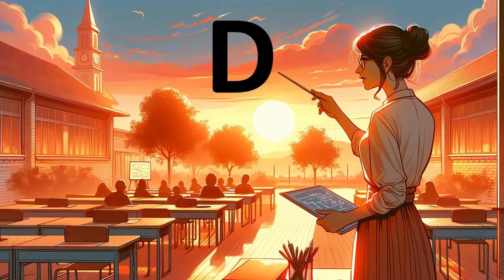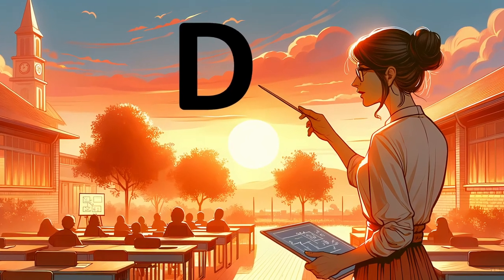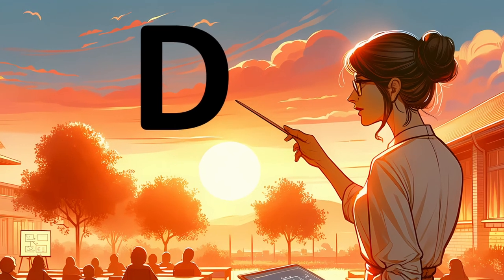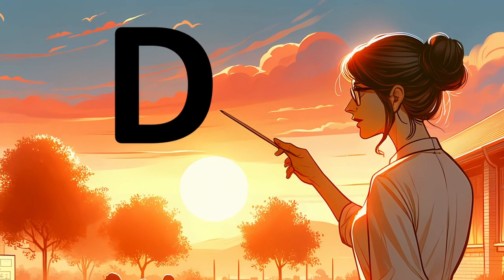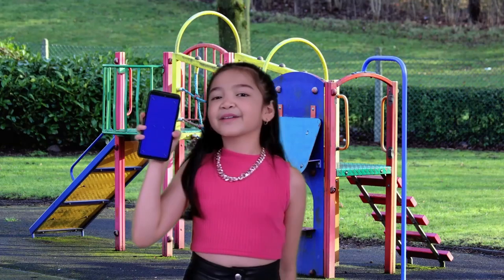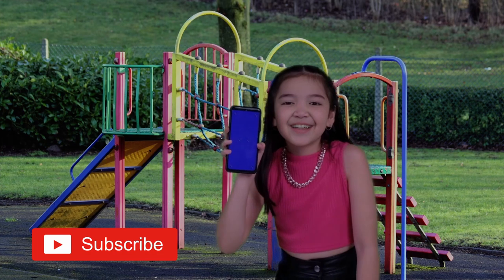Thank you for joining us at Alphabet Animal Adventures. Keep being curious, keep exploring, and always have fun with your learning. Wave goodbye to our friends, and we'll see you in our next exciting adventure. Bye-bye, explorers! Join our community of kids who love to learn and have fun by subscribing to our channel. Bye-bye!